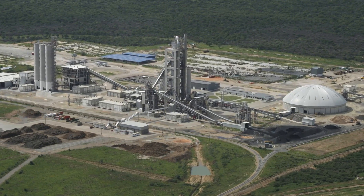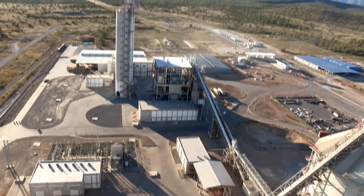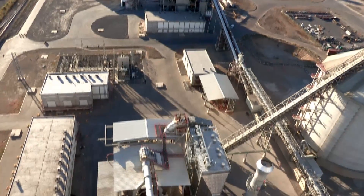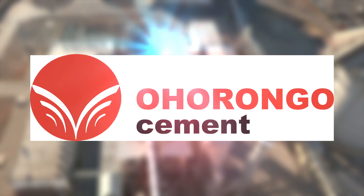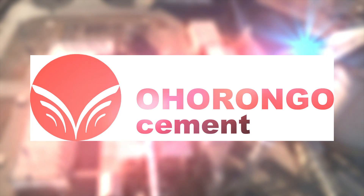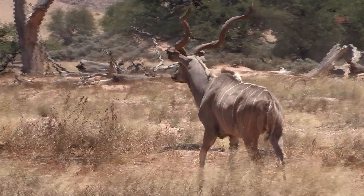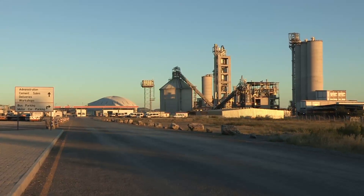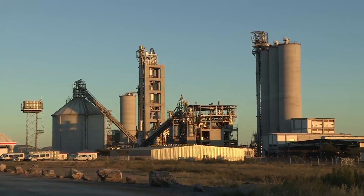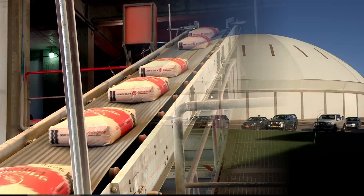Situated in the north of Namibia, at the farm Zakberg near Otavi, you'll find the most technologically advanced plant of its kind in Africa. Ohurongo Cement was established by the Schwenk family from Germany, which has successfully produced cement over the last 160 years. The word Ohurongo means Kudu in the Otjiherero language. An amount in excess of 2.5 billion Namibian dollars was invested in this plant, and Ohurongo Pty Ltd is currently the only cement producing company in Namibia.